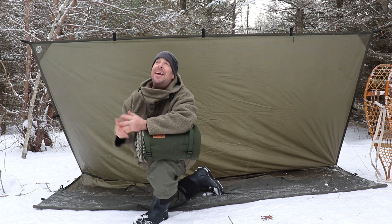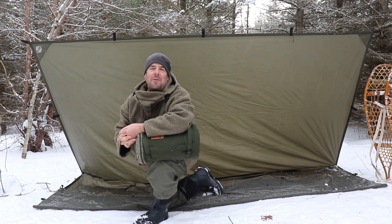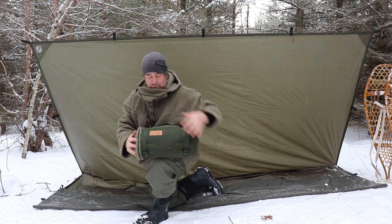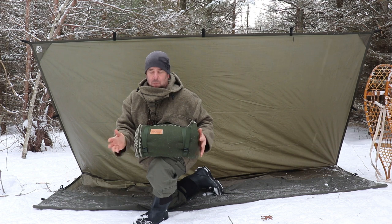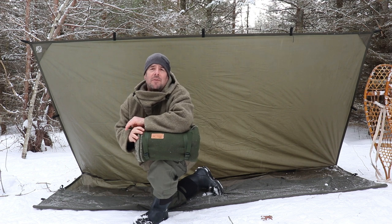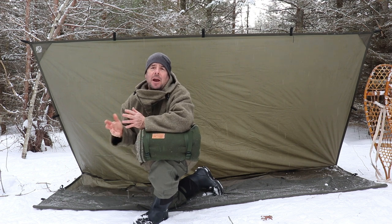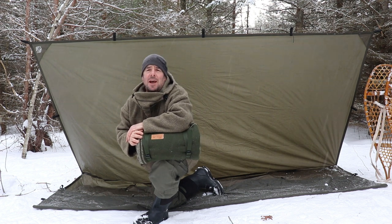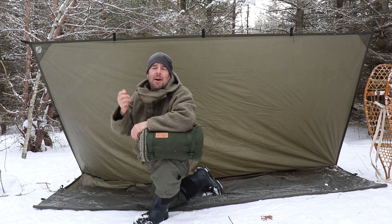Thanks very much for joining me today. It's a nice day with snow falling, so I thought I'd get out and enjoy the morning. I wanted to share a new piece of kit with you — a wool blanket. If you're a follower of the channel, you know that I usually carry a wool blanket with me in this type of weather. I find them pretty useful. And I'm a big fan of Boreal Mountain Anoraks.